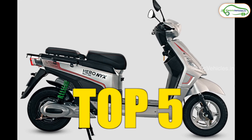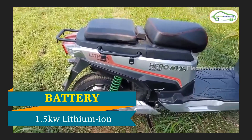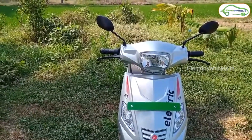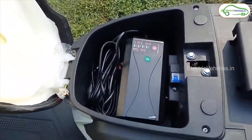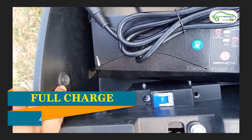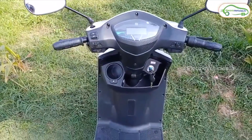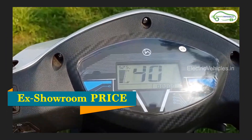Number 5 is the Hero HX NYX from Hero Electrics. This vehicle comes with a 1.5 kW battery pack and the company claims a range of 165 km. It has a top speed of 45 kmph and comes with a BLDC motor with 600 watts capacity. It takes 4 to 5 hours to charge. It has both front and rear drum brakes, front telescopic suspension, and an ex-showroom price of 77,540 Rs.